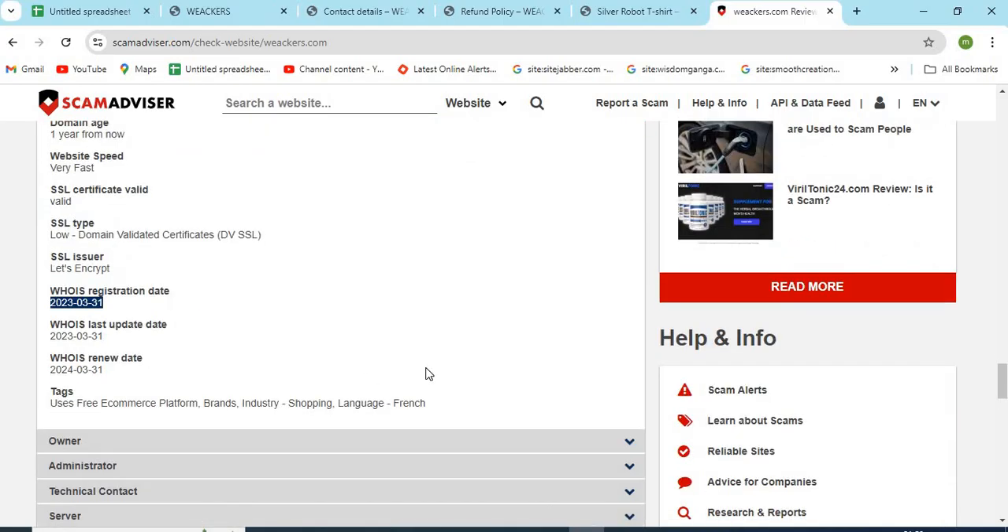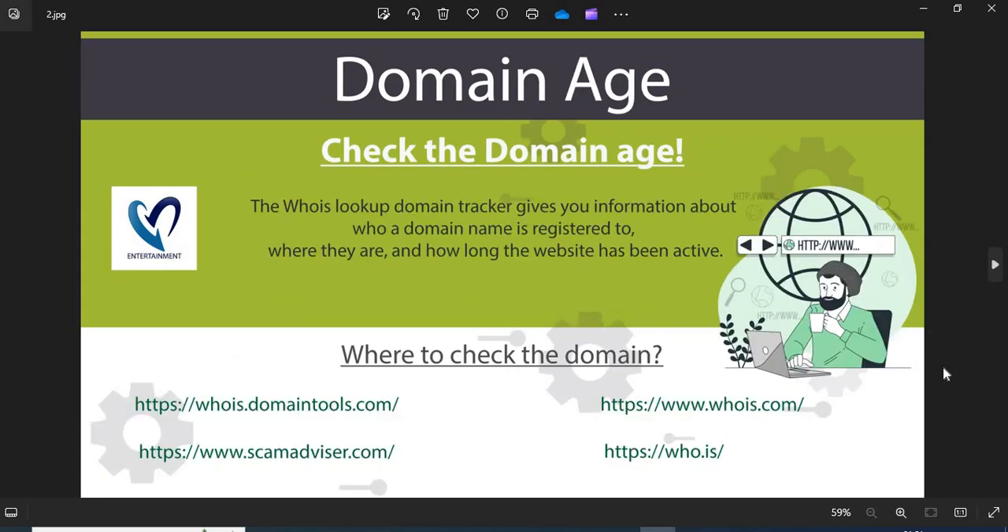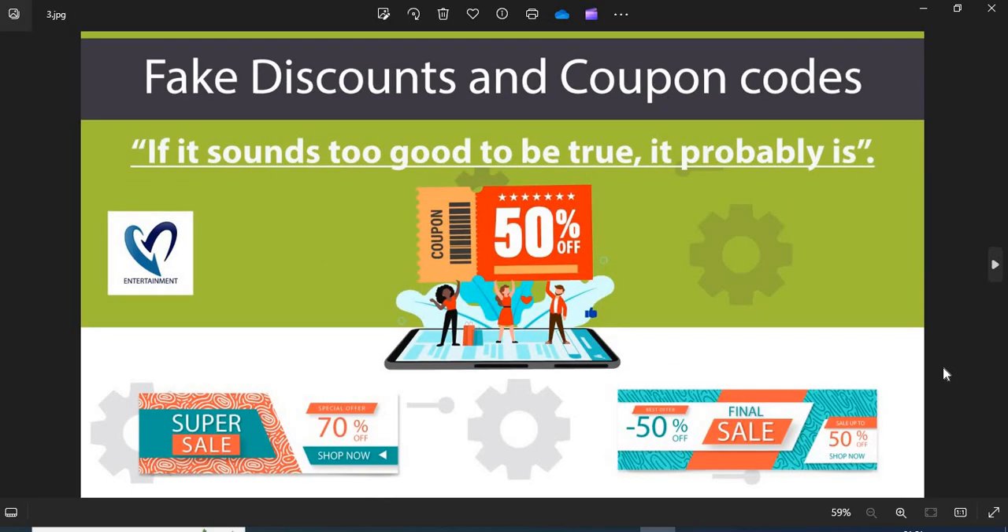Now we are providing a few more helpful points to check while shopping from a new website. Point 1: Domain name — always check the domain name very carefully. Scammers generally use look-alike domain names on the website. Point 2: Domain age — always check the age of the website. Old websites are more trustworthy than newly created ones. Point 3: Fake discounts and coupon codes — scammers usually show interesting discounts and coupon codes to attract customers. Do not fall into the discounts and coupon code trap.